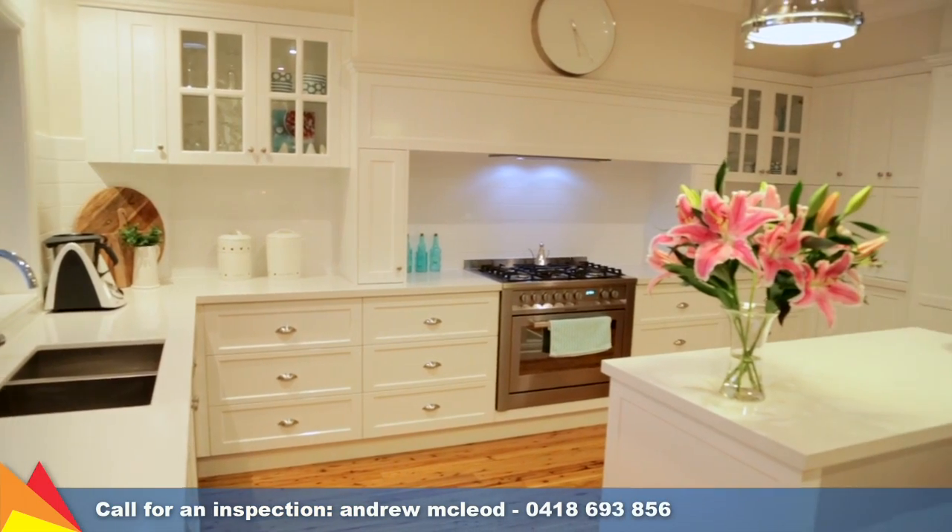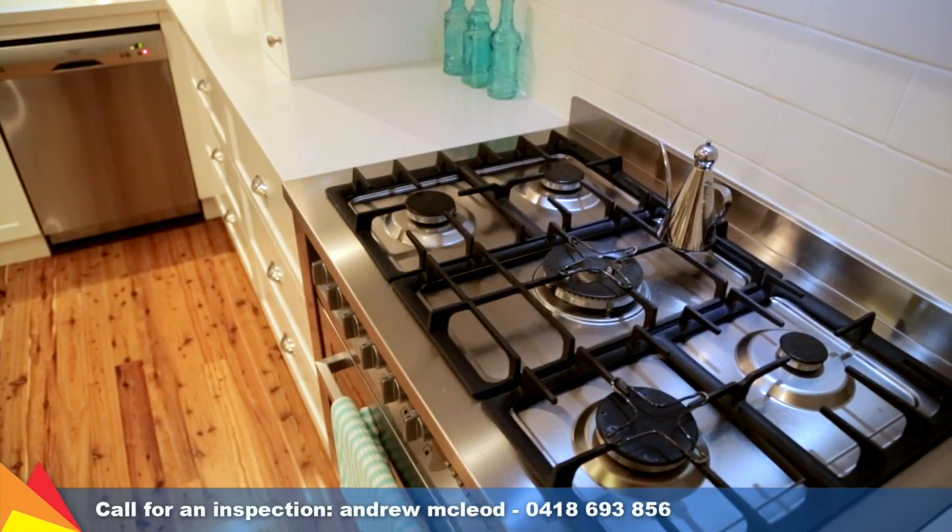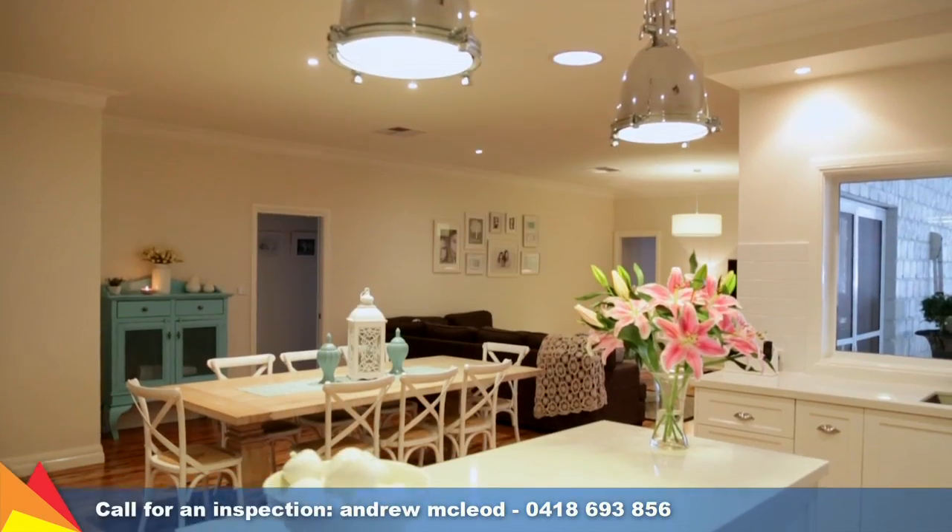The spectacular French provincial style kitchen includes a 900 millimeter freestanding oven with gas cooktop, plus soft-close cupboards and drawers.